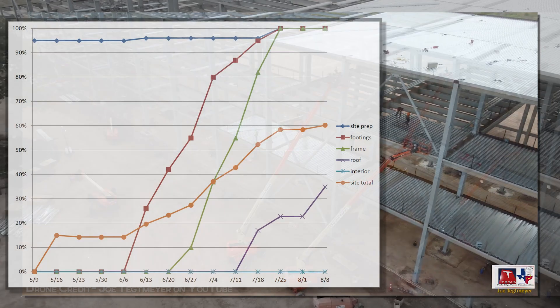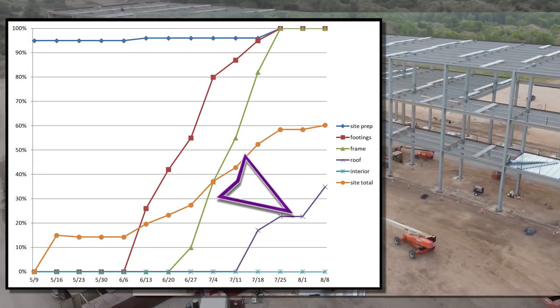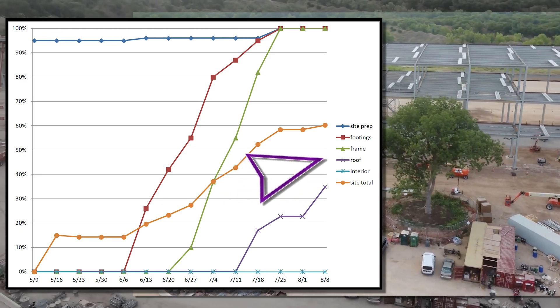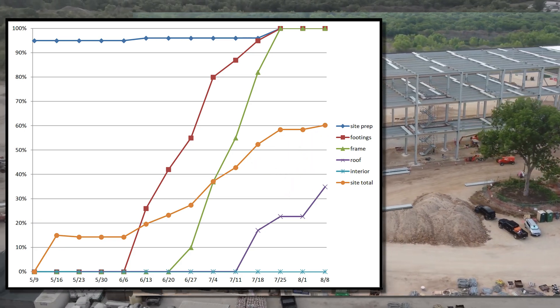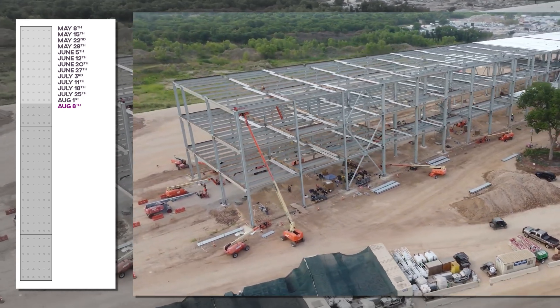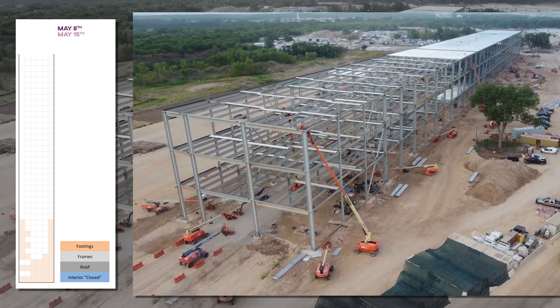Looking at the progress chart, you'll notice that last week was completely flat, with a nice jump on the roof this week, pulling up the overall site completion however slightly. So let's take a look at the site map and go through it, as we always do, week by week, and roll it back to the beginning to see how it's changed.